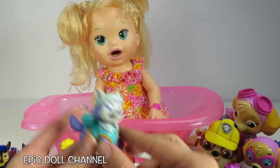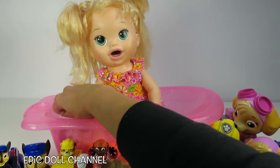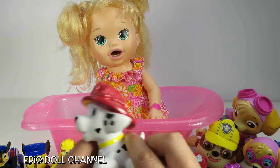What? Even Everest? I can't believe Everest is in here! That's so cool, Sarah! One more toy! It's Squirty Bathtub Marshall! So cute!